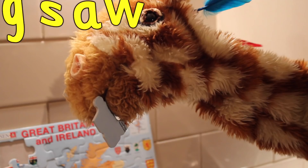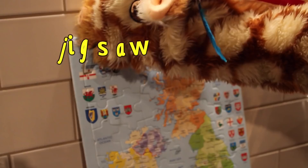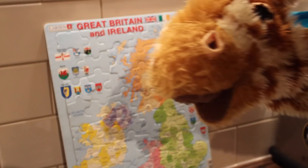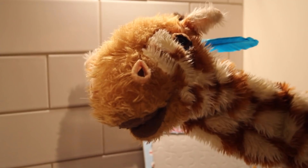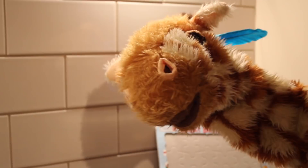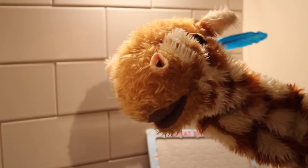Geraldine, what's this? What have you got? It's a jigsaw piece, and jigsaw has got the j sound at the start. Can you put the jigsaw piece in to make a complete jigsaw, Geraldine? Good girl! Wow, it's a map of Great Britain and Ireland. Well done, Geraldine. Can you have one last go of the j sound, Geraldine? Good girl, much better!